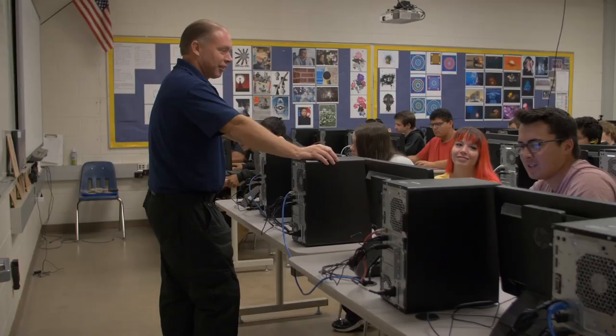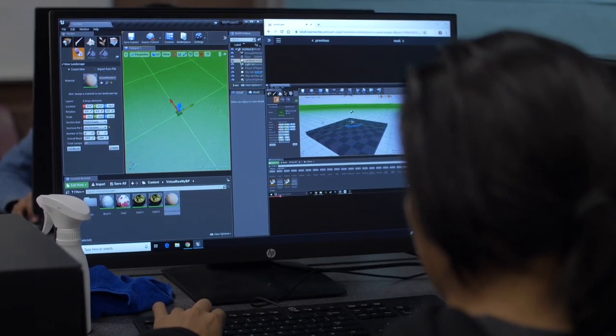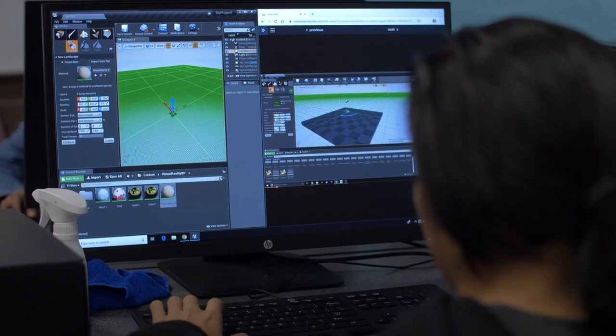We've also done a number of other things including distance education for San Juan School District, which is an absolute need. With our technology we're able to open those things up for students.